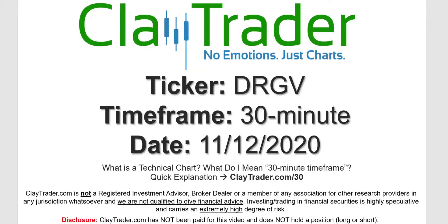Hey, it's Clay and this will be a video chart on ticker symbol DRGV. We will take a look at the 30-minute time frame. Not sure what I mean by 30-minute — I do offer an explanation video at that link.